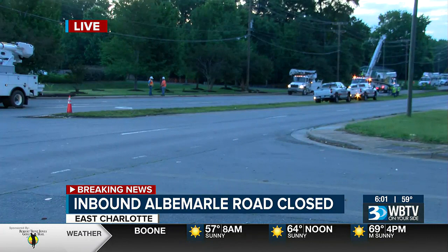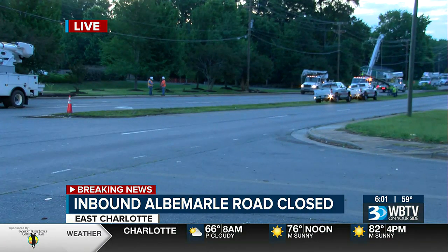Right now, 74 customers are still without power. It should be back on by 8 a.m.